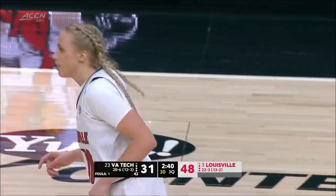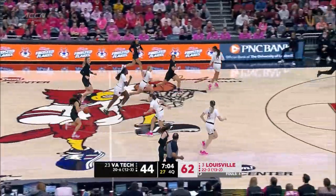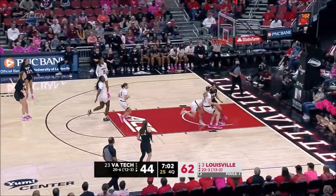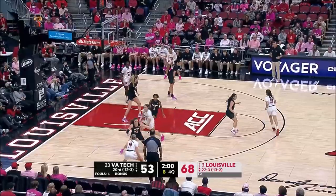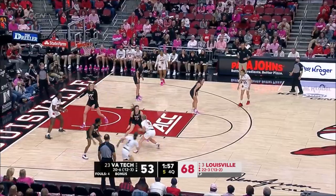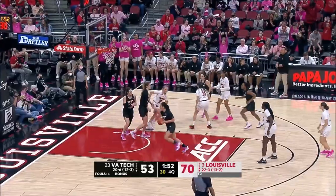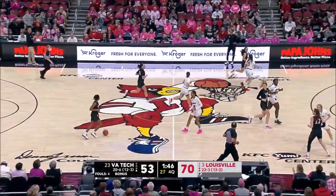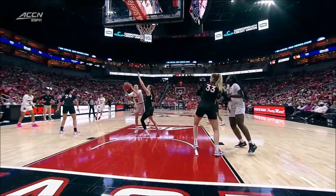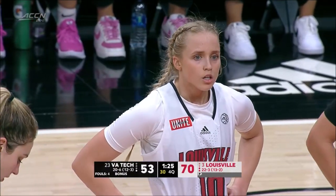Haley Van Litt solid all afternoon. Kitley gets another rebound — her rebounding has been astounding. Look at Haley Van Litt, hustling all the way. Van Litt — what a game for Haley Van Litt, she's now got 20. Coming down the lane, you're just seeing her release the ball at different points and create more moves to finish.